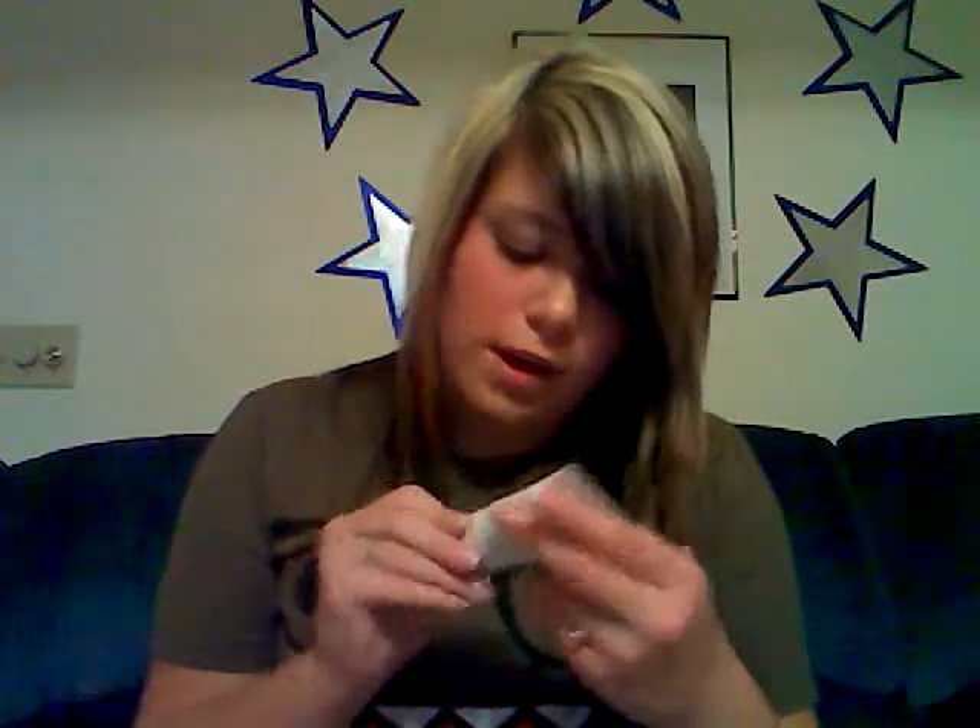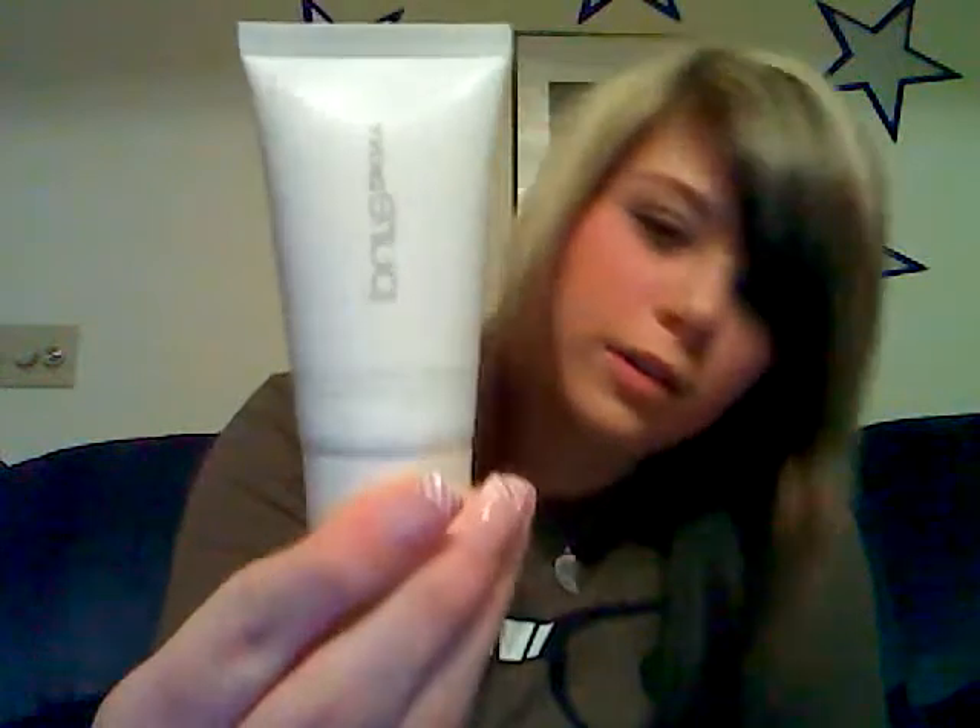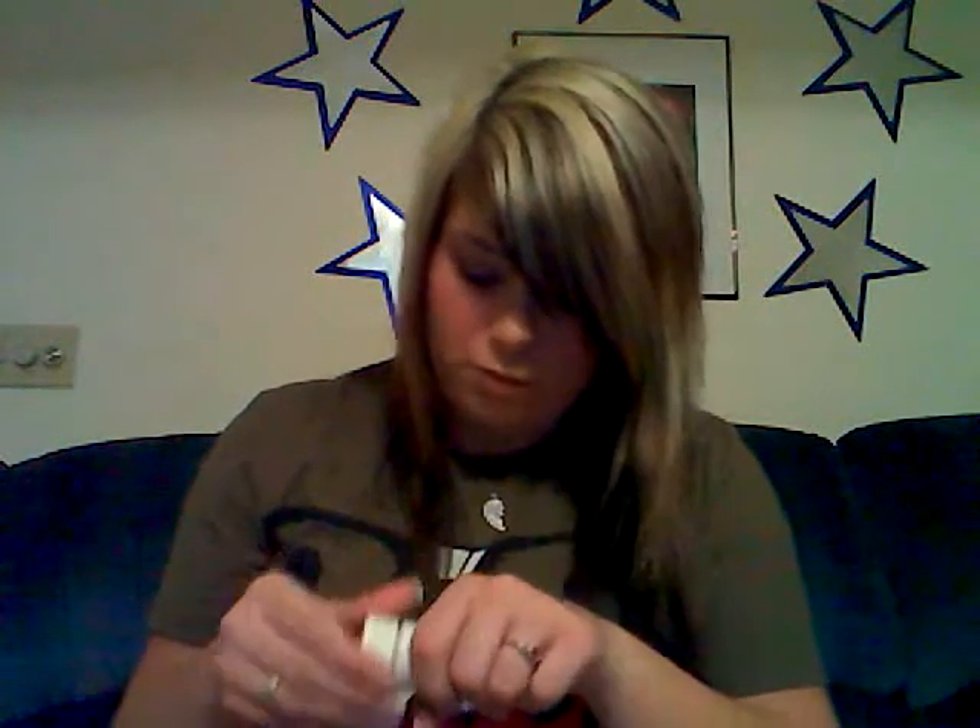Pure DKNY body butter. It just kind of smells like regular lotion; it doesn't really have a strong scent.